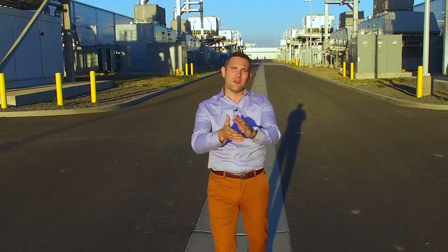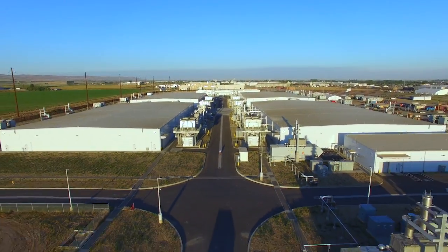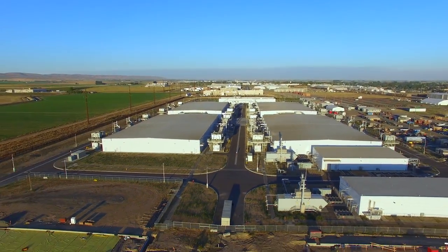Welcome to the Season 3 premiere of Modern Workplace. I'm standing in the middle of one of Microsoft's massive data centers, and I'm going to take you on an exclusive tour to learn how the Cloud really works. This is a facility that really underpins and powers our modern life and work.